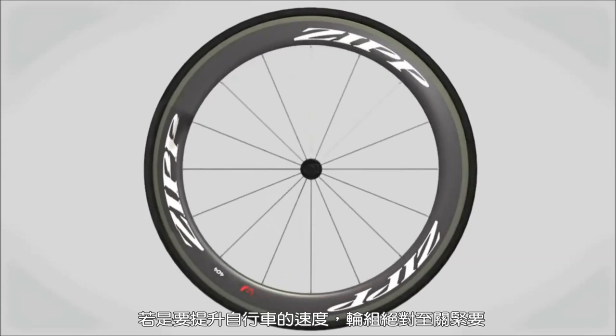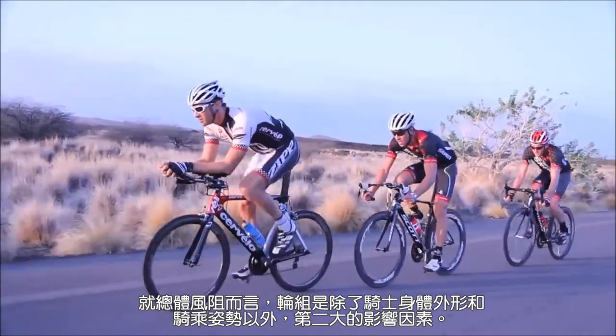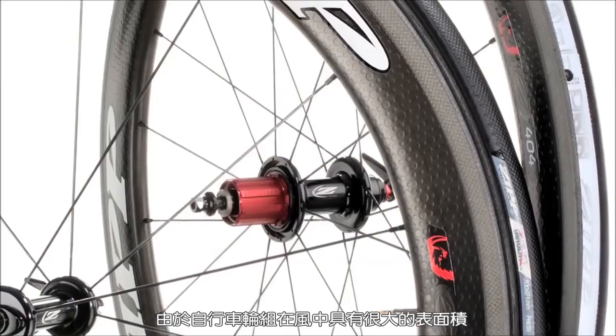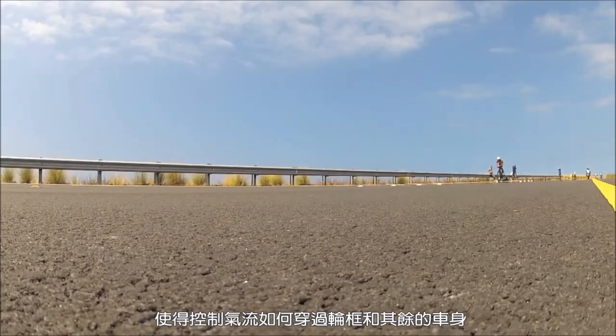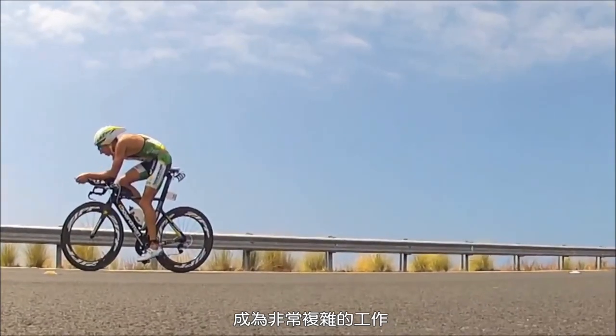When it comes to going fast on a bike, wheels are second only to a rider's shape and position in terms of overall drag. Bicycle wheels have a large surface area in the wind, and because they're rotating, it is a complicated job to control how the air flows across the rim and over the rest of the bike.